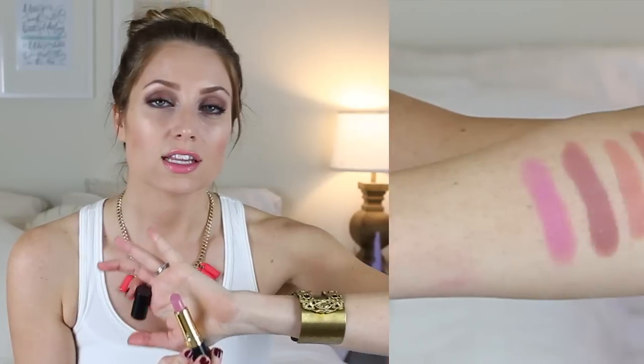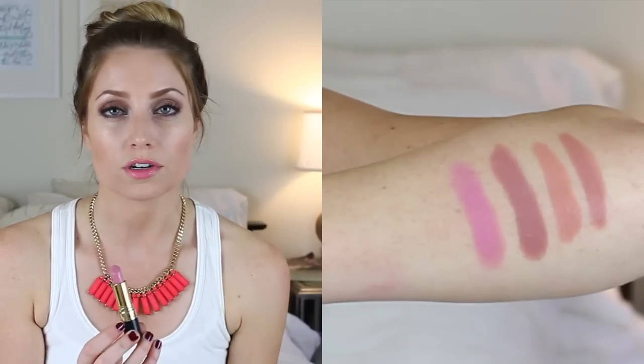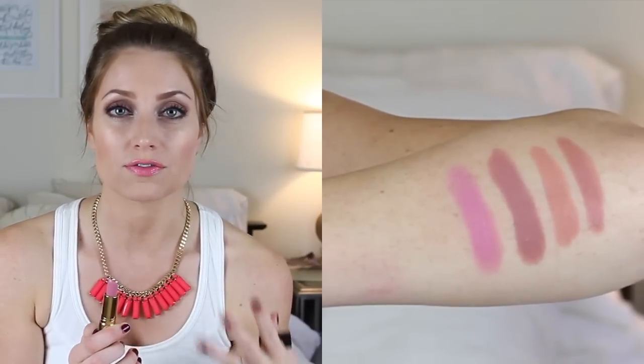For my favorite pink, this is the Revlon Primrose in their cream formula. It's a really pretty cool-toned pink lipstick with a lot of blue undertones, which I think is really flattering on my skin tone — it also makes your teeth look really white. These are so creamy, really impressive from the drugstore. I highly suggest you pick this up.